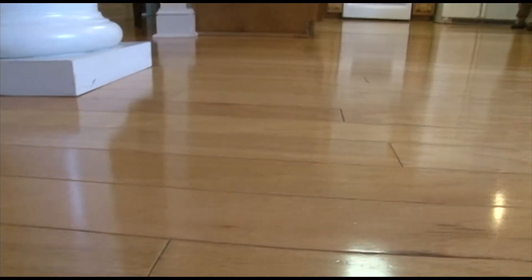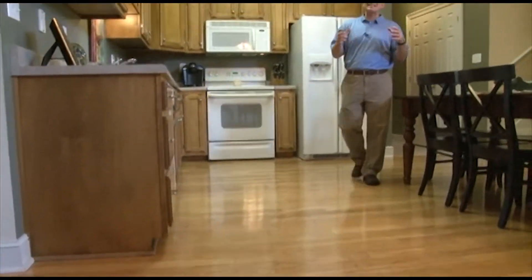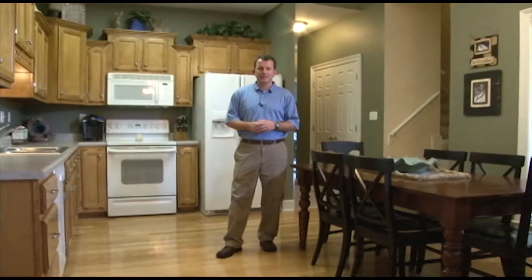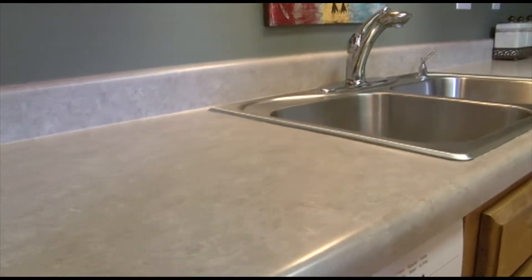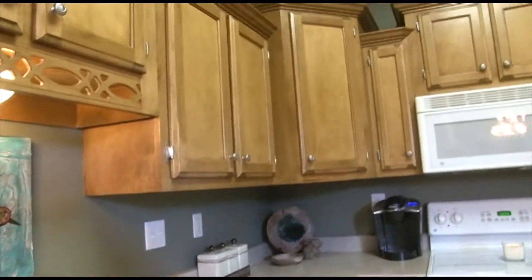Beautiful hardwood floors run throughout the downstairs — in the formal dining room, the great room, and leading into the kitchen and breakfast area — in this open plan built to entertain. The gourmet kitchen features an abundance of counter space, custom cabinets, and built-in appliances.